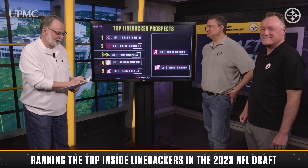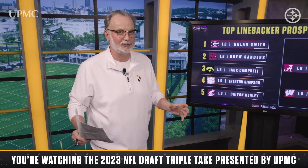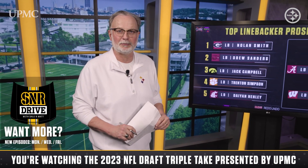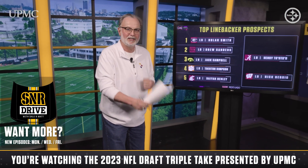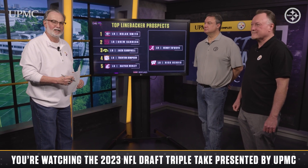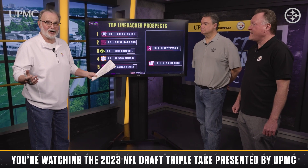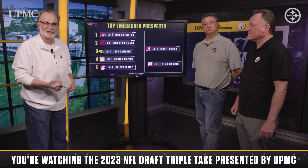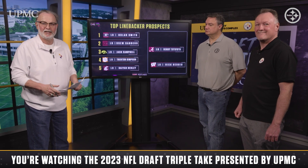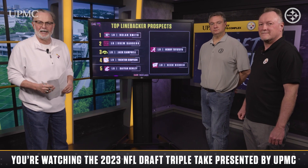That's going to do it for our second look at the off-the-ball linebackers. Thanks for finding us however and wherever you did. Keep checking those Steelers social media platforms because we are continuing to churn out this type of content. We're almost through our second look at all the positions, and we've got another mock draft in store for you down the road — a couple of those, actually. For Dale Lawley and for Matt Williamson, I'm Mike Pursuta. Thanks for watching. This has been the NFL Draft Triple Take, brought to you by UPMC.